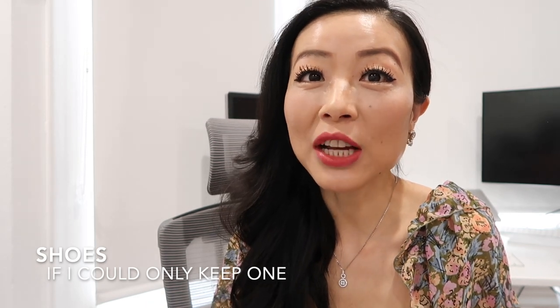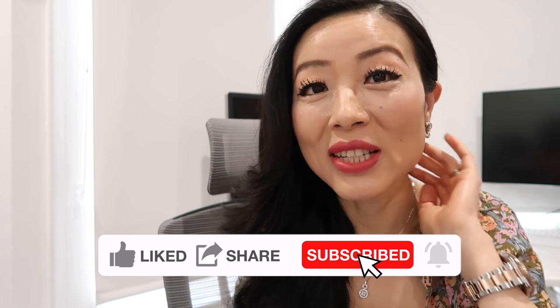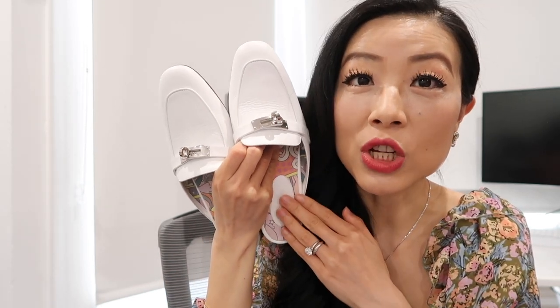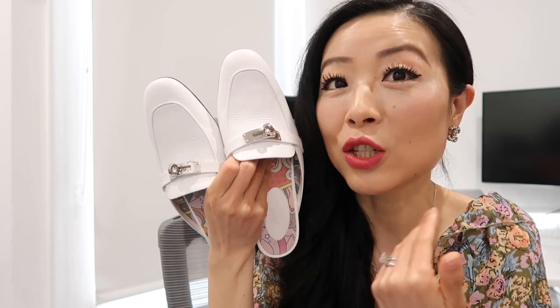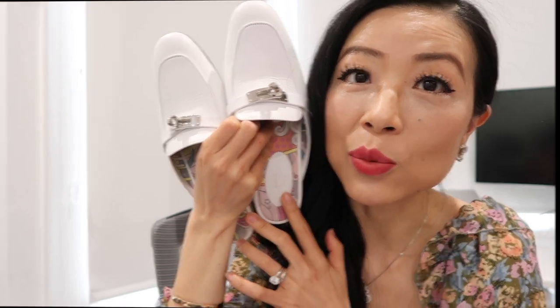The next category is shoes. If you watched my entire designer shoe collection video, you probably know that at this stage of my life I prefer more wearable, comfy, and nice designer shoes instead of sky-high heels. It's an easy pick — I'd pick these Hermès mules. They look really good and so chic, and they're so comfy to walk in. This color goes with a lot of different outfits, and it's in the calfskin with the Cali buckle and cotton canvas lining.